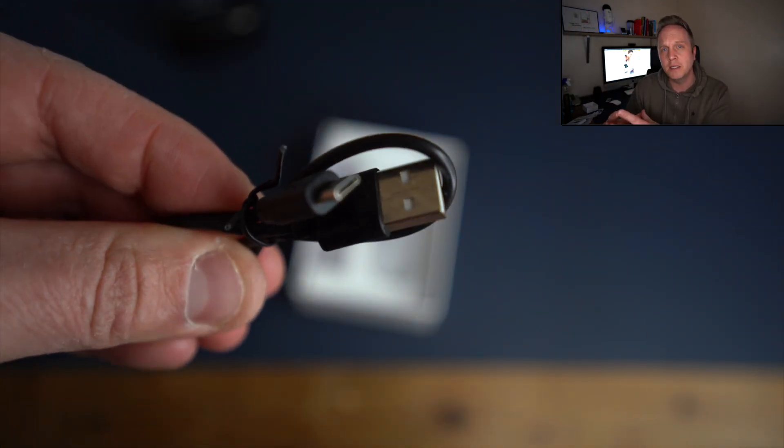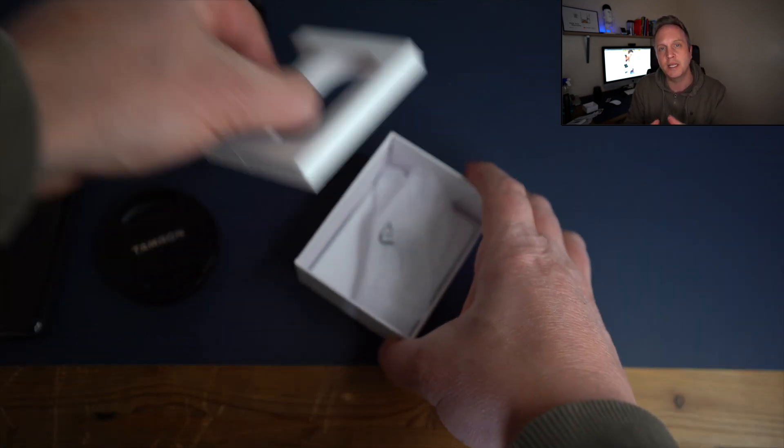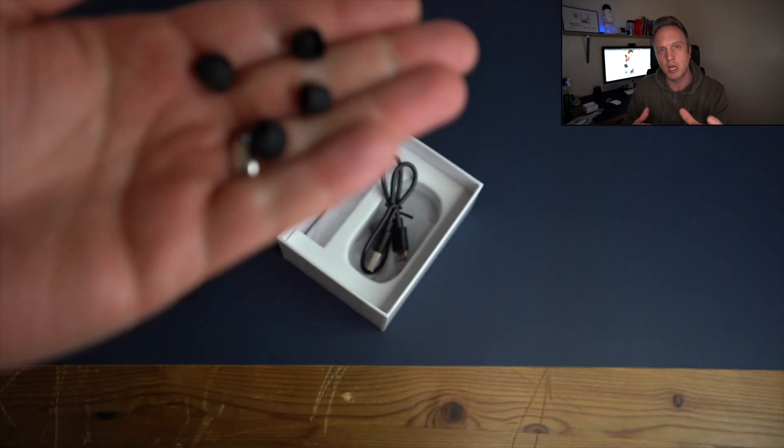Each earphone's battery capacity is 55 milliamps and the actual battery charging case is 400 milliamps. That's going to give you plenty of juice so that when your earphones run out, you can charge them up quite a few times from that single case charge.